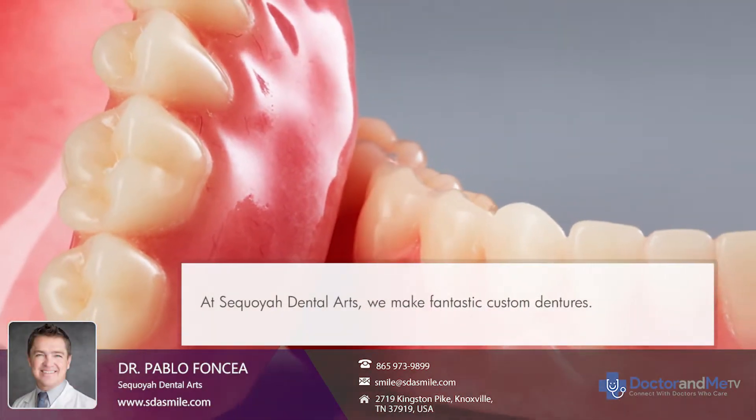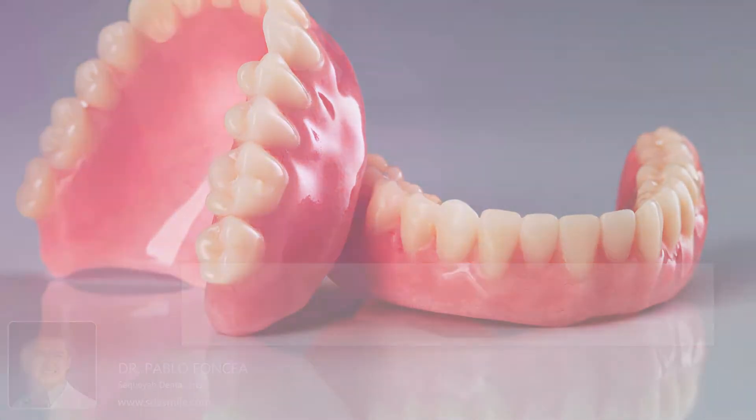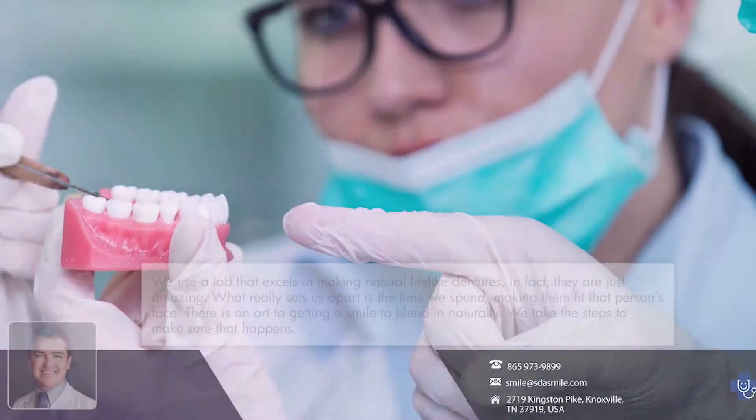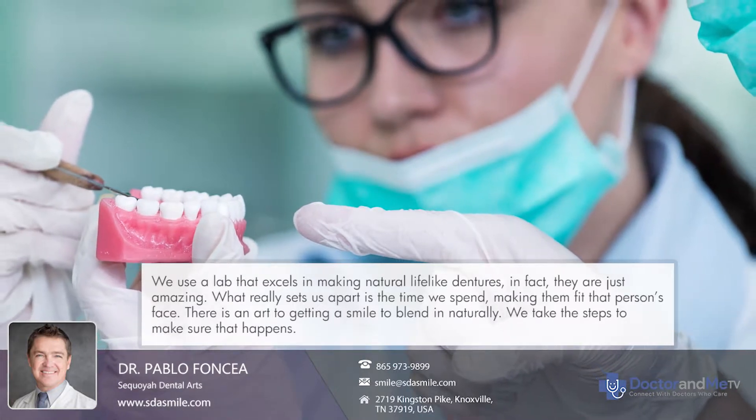At Sequoia Dunlap, we make fantastic partials and dentures. We use a lab that excels at natural, life-like dentures. In fact, they're just amazing.